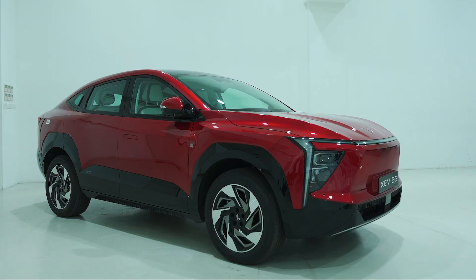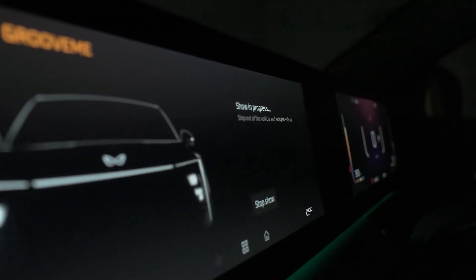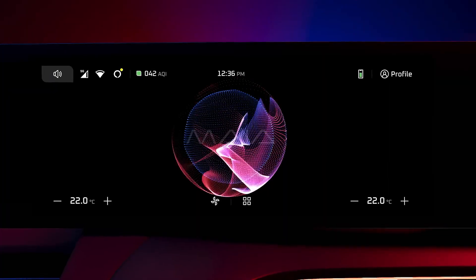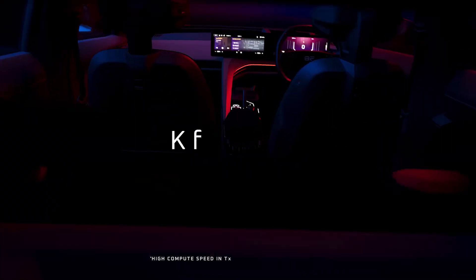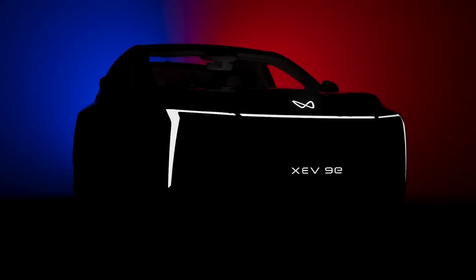Mahindra's electric origin platform introduces a new era of software-defined vehicles with a central compute unit acting as an innovation hub. Maya, the Mahindra AI architecture, enables seamless updates and the development of new applications, driving the platform's evolution.